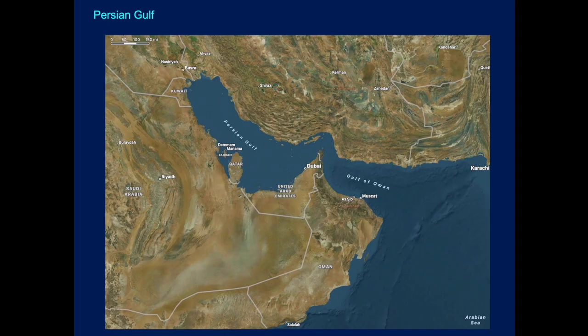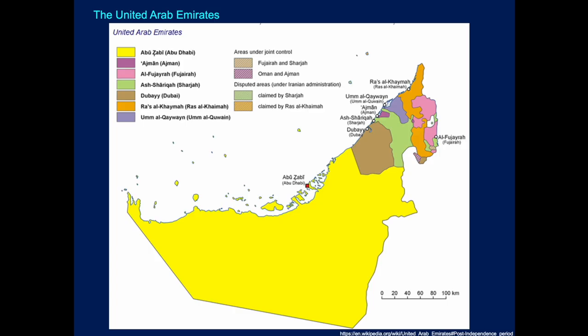Here's a map showing where the United Arab Emirates are, at the bottom end of the Persian Gulf. Zooming in, you can see the area in yellow which is Abu Dhabi, with all the other emirates stretching up to Umm al-Quwain and Ras al-Khaimah in the very northeast. By far the largest is Abu Dhabi, and this is where ADNOC operates.